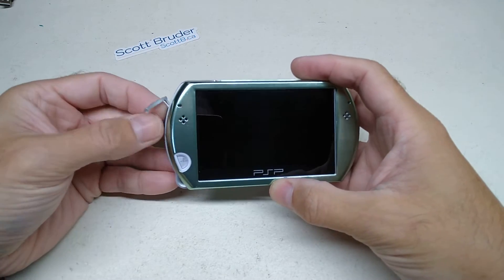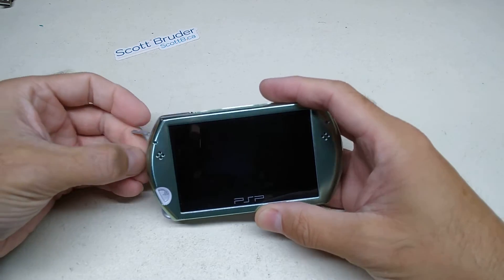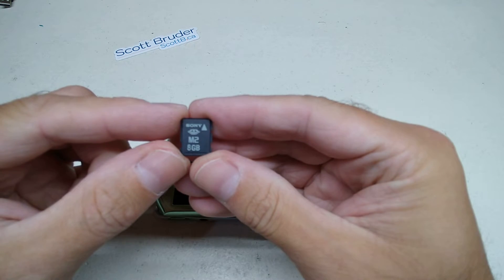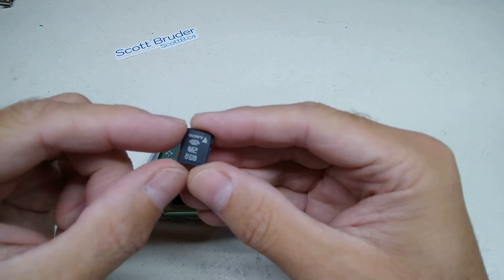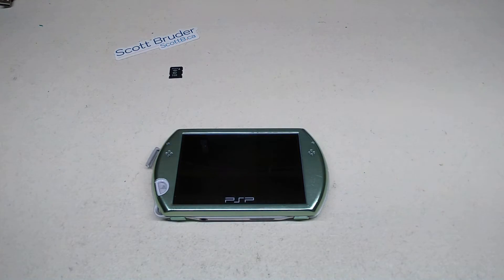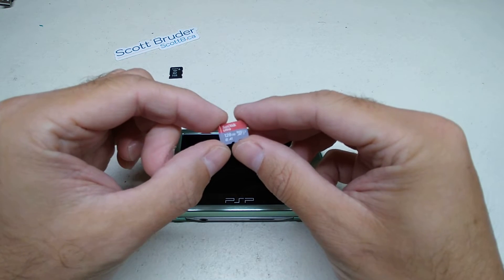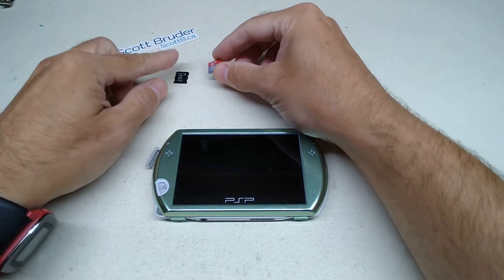The biggest downfall is it's a 12-year-old system at this point, and even if you spend a lot of money on memory cards — you can still get an 8 gig M2 memory card from Sony for about $30. Compare that to a micro SD card used in every camera, where you're sitting at probably $20 for 128 gigs of storage — that's astronomically more.